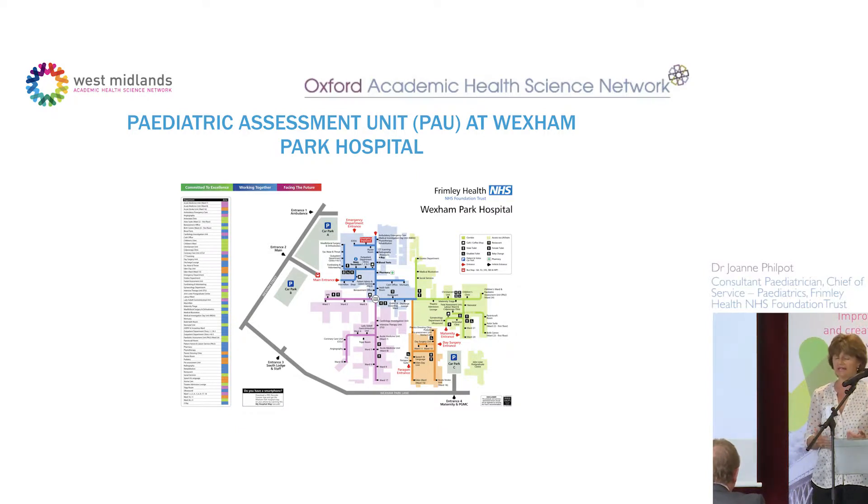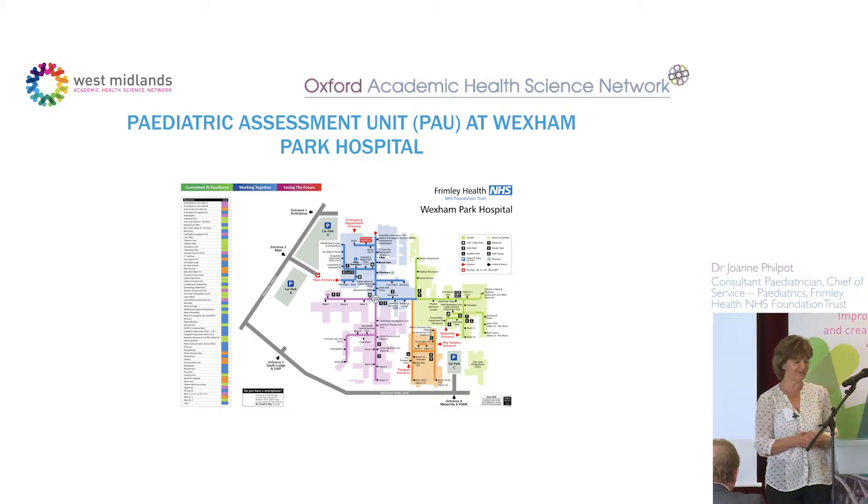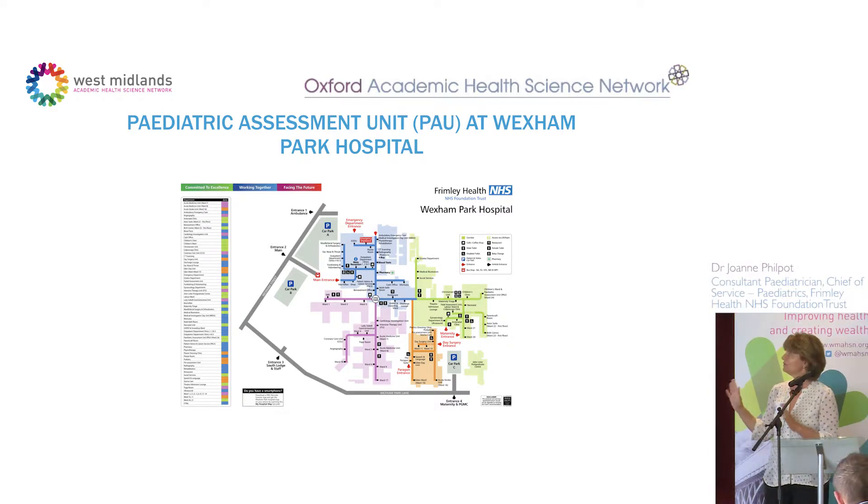We now have consultants carrying the registrar middle-grade bleep from five to ten o'clock every night, and extra input between three and nine at weekends. The downside is that pediatric consultants are retiring very early — the idea of not sleeping through the night just doesn't exist in pediatric land.